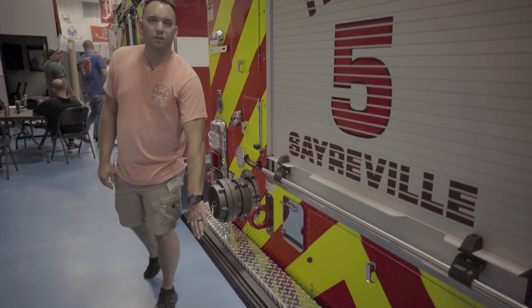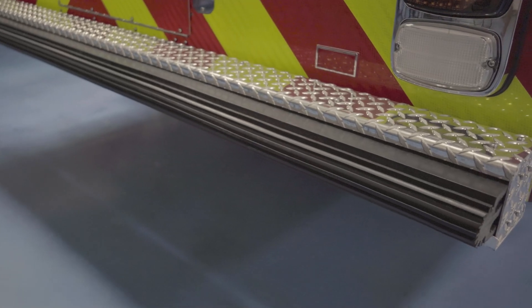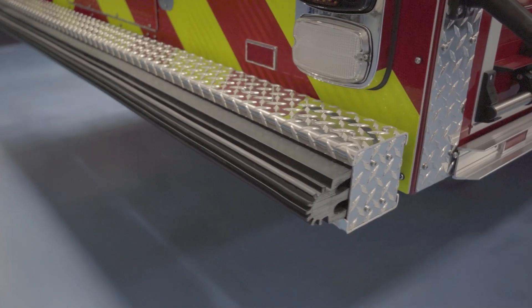There are sensors in here, so if this senses a collision back here while you're in reverse, it'll lock the brakes up to try to prevent as much damage as possible.